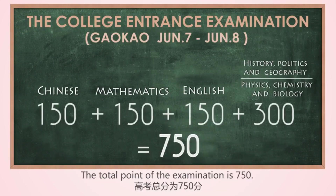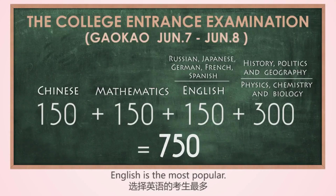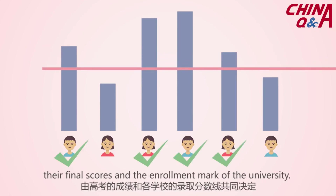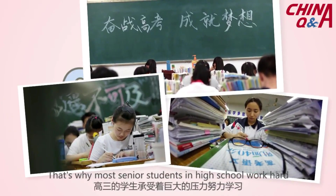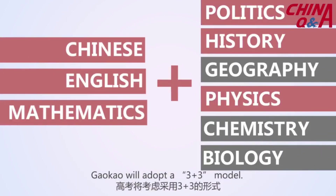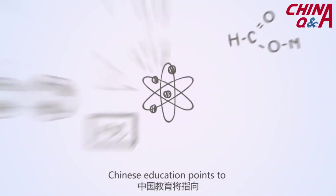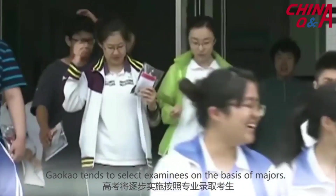Whether students enter the university they prefer depends on their final scores and the enrollment mark of the university. Therefore, Gaokao is greatly significant to Chinese students — that's why most senior high school students work hard to prepare under huge pressure. However, China has implemented historic education system reform. Gaokao will adopt a 3-plus-3 model. All subjects require higher-level Chinese, especially traditional Chinese culture. Chinese education points to comprehensive personal development, and Gaokao tends to select examinees on the basis of majors.